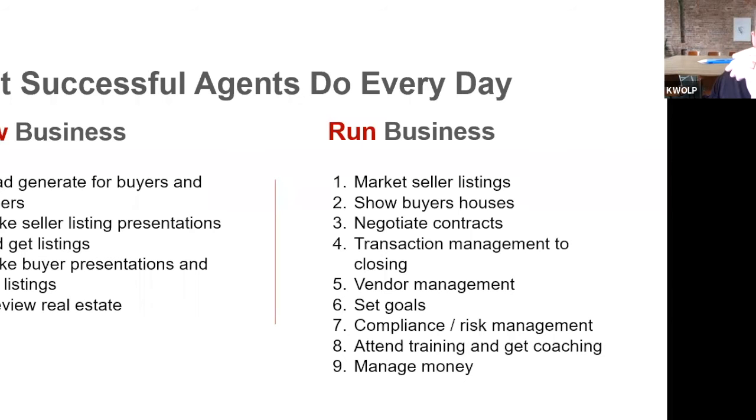We're moving into the run-your-business phase. Listings are going to drive the business — you can control your checkbook, the market, and everything with listings. Cole mentioned that since January 1st, only about 80 properties have come on the market in Topeka, and every house that came on since January is already gone — they're not available.